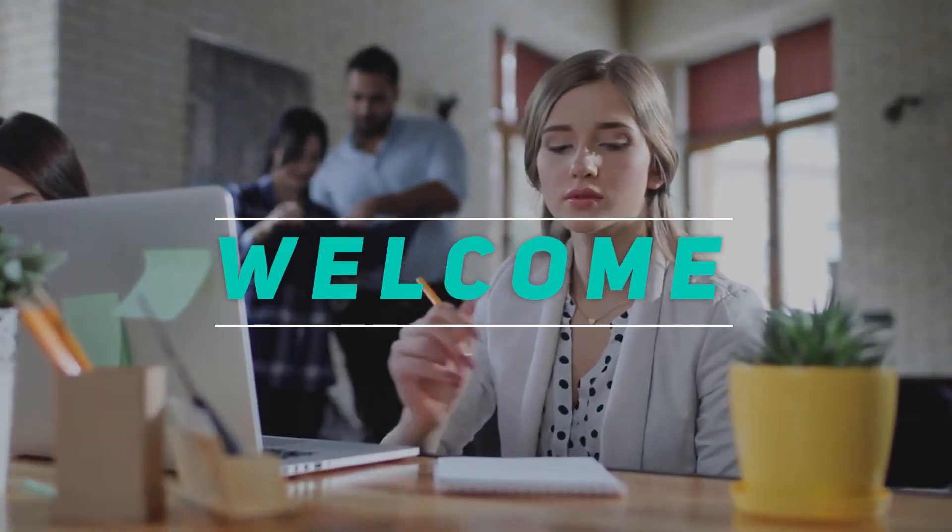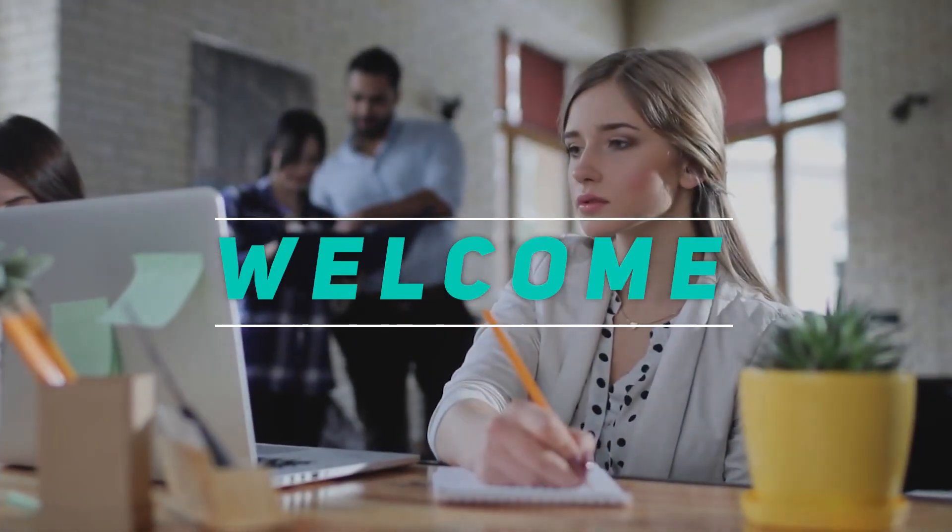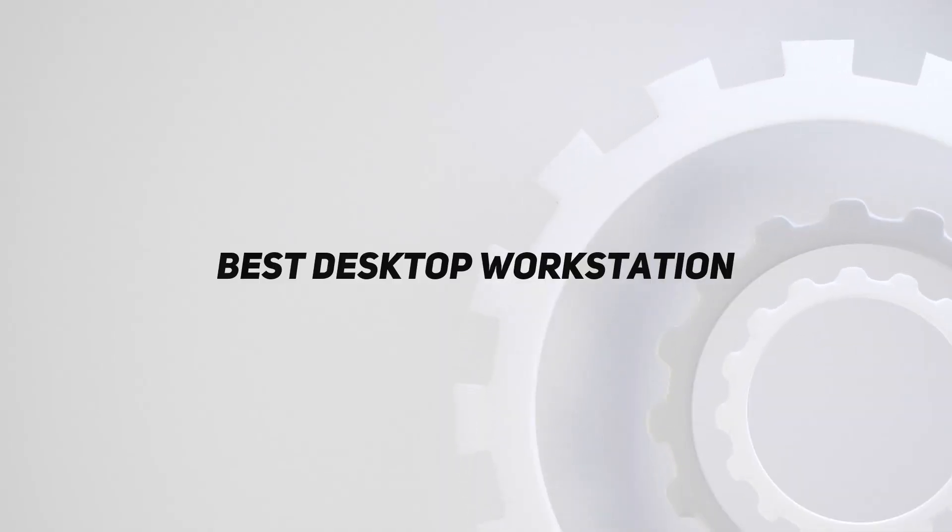Hey, welcome back to my channel. In this video, I'm gonna talk about the top 5 best desktop workstations.